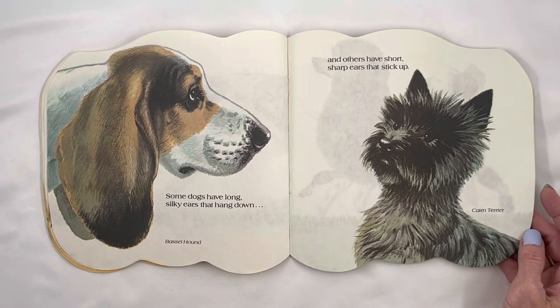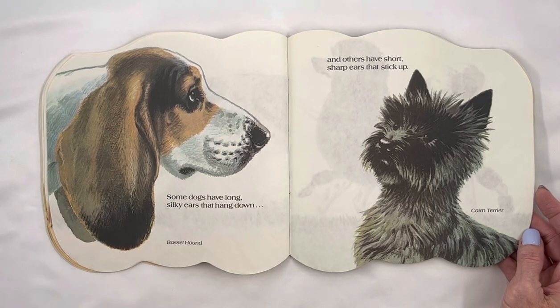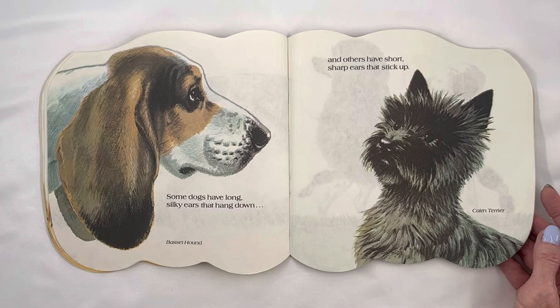Some dogs have long, silky ears that hang down. Basset Hound. And others have short, sharp ears that stick up. Cairn Terrier.